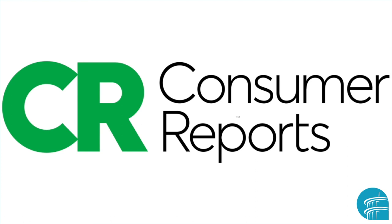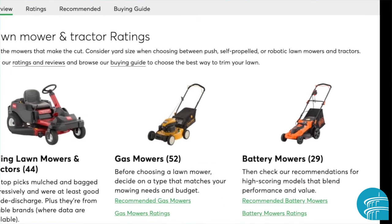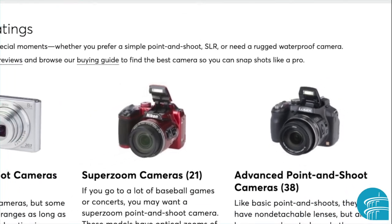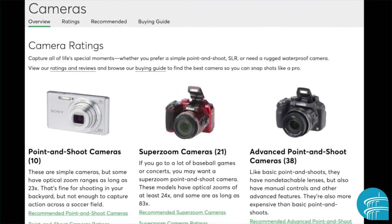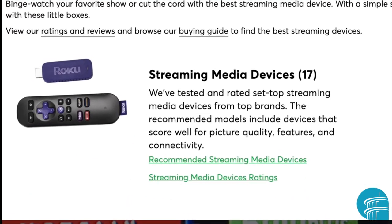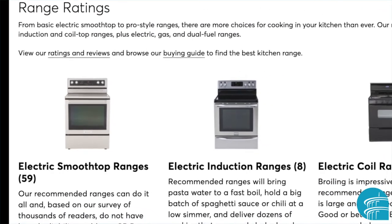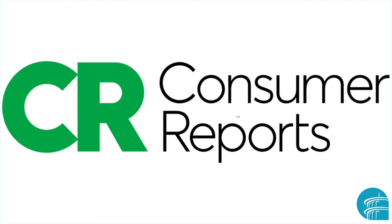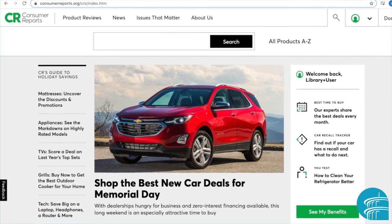These days, many folks are spending more time at home. Perhaps you've noticed that you might need to purchase an item to help you with a project you've undertaken, to bolster your newfound hobby, or perhaps you're looking for a new device for entertainment. Or maybe you need to replace a home appliance that's been getting more use. But given our current situation, going to a store to test out a product before purchasing might not be the best option. Consumer Reports can help you with this.